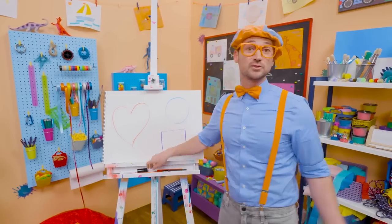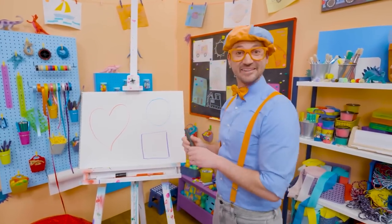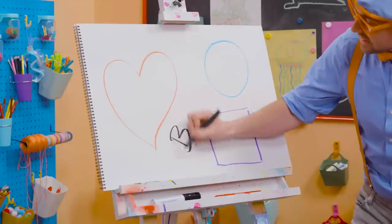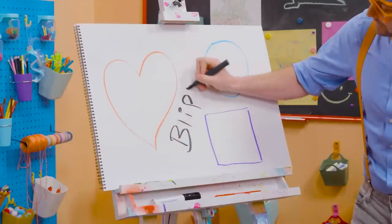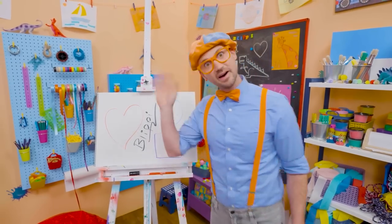Well, if you want to keep drawing with me, all you have to do is search for my name! Will you spell my name with me? Ready? B-L-I-P-P-I! Blippi! All right, see you again! Buh-bye!